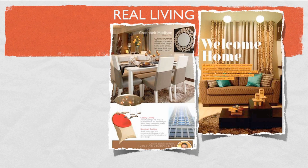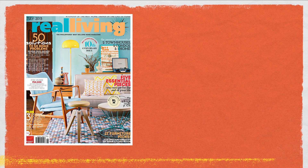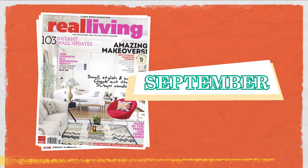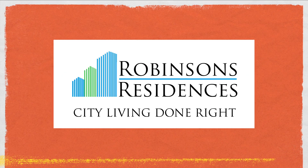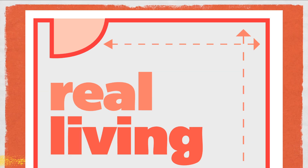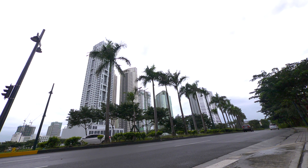If you've ever perused the pages of Real Living and wondered what it would be like to walk through those inspirational spaces firsthand, you're in luck. This September, the magazine is partnering with Robinson's Residences and Hardiflex by James Hardie to create the Real Living Space at the Tryon Towers in Bonifacio Global City. The Real Living Space is the ultimate design and shopping show house.